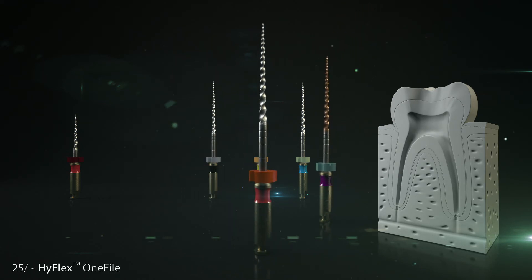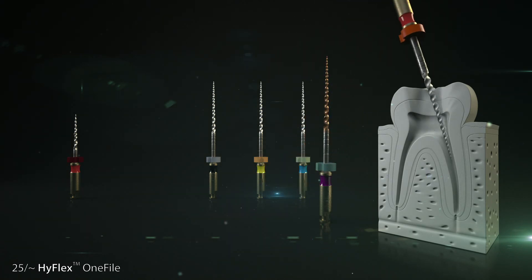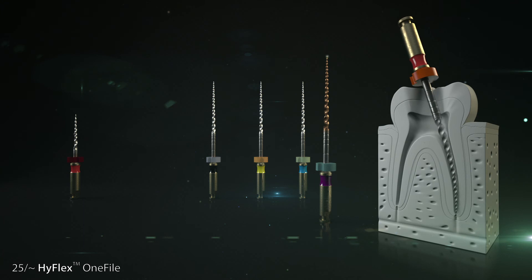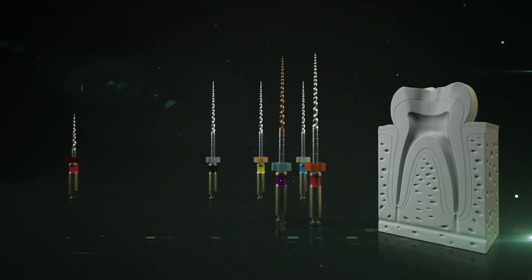Step 2: The HyFlex EDM1 file is used for the final preparation in the middle and apical areas of the root canal. The dentist uses the file up to its working length with cautious up and down touching movements. Regular rinsing during the treatment helps to remove the dentin and generally enhances the ability of the files to glide along the canal.